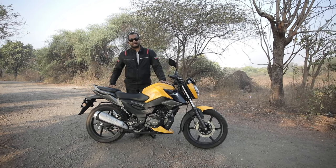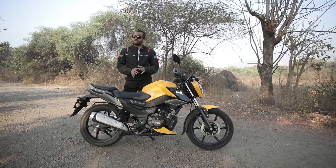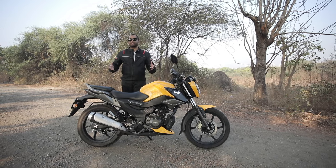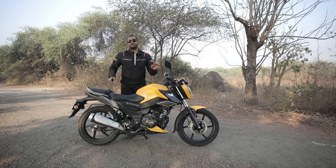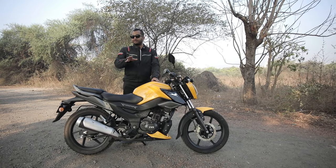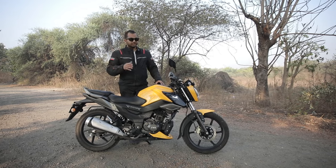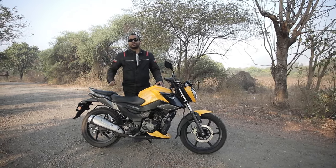This TVS Raider is a 125cc class commuter motorcycle, but it is very stylish. And before we deep dive into the features, let me tell you first and foremost that this probably is one of the best 125cc class motorcycles you can buy right now. So if you are impatient and don't want to watch this video till the end, just go ahead and test ride this TVS Raider — you are going to be impressed.